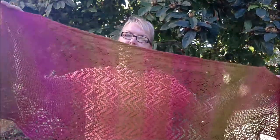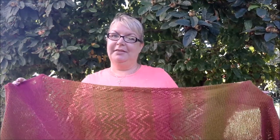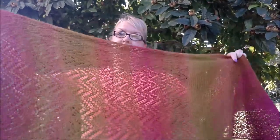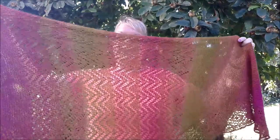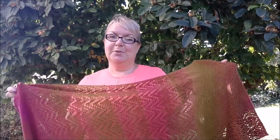I'm hoping to run a knit-along for this in my Facebook group 'Love of Lace Knitting', and for those not on Facebook I'll also do a hashtag on Instagram. The KAL will run in August and September, so you've got until the end of September to finish it. I will have a discount code for the pattern running for the duration of the knit-along.